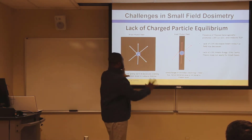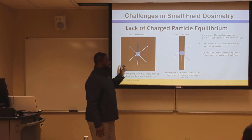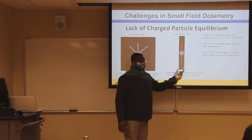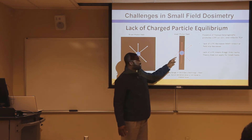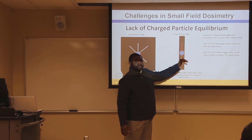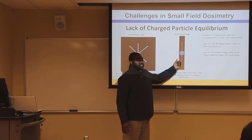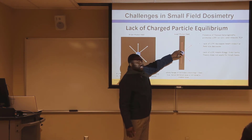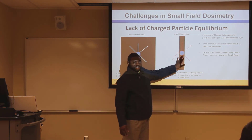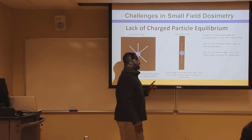In a broad field, charged particle equilibrium is exhibited. But in small fields, more secondary electrons leave the sensitive volume than enter it. This means that when you use a dosimeter to measure the dose, it underestimates the dose, which is really not good.